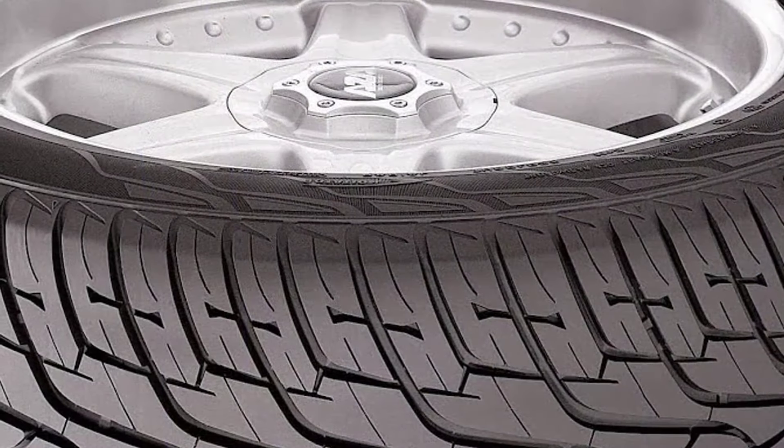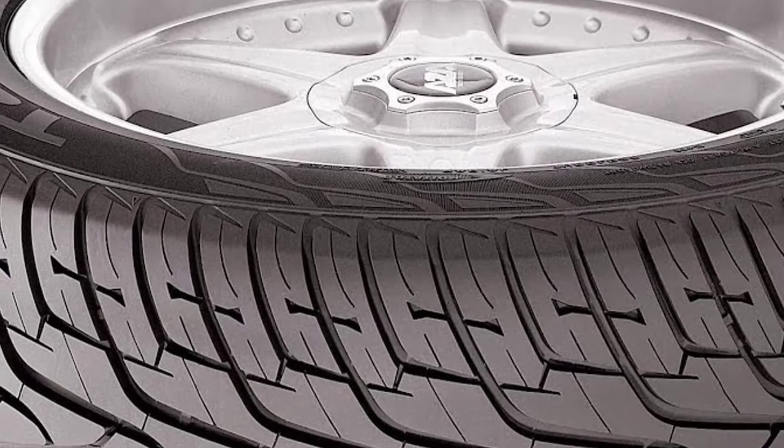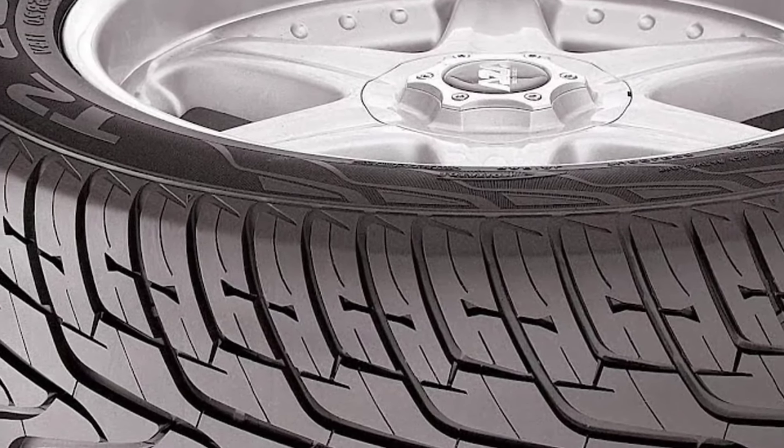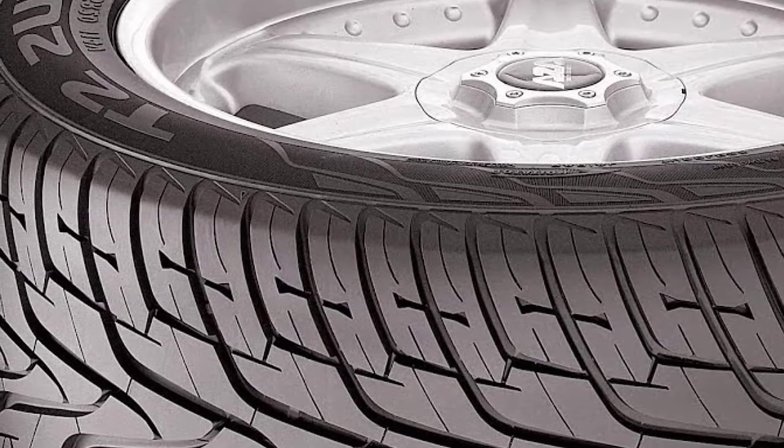This tyre really shines on dry asphalt with increased grip and traction. The cornering power of the tyre is also extraordinary. Steering is pretty sharp and responsive compared to its other peers in its class. The tread life is above average, adding furthermore to its value.